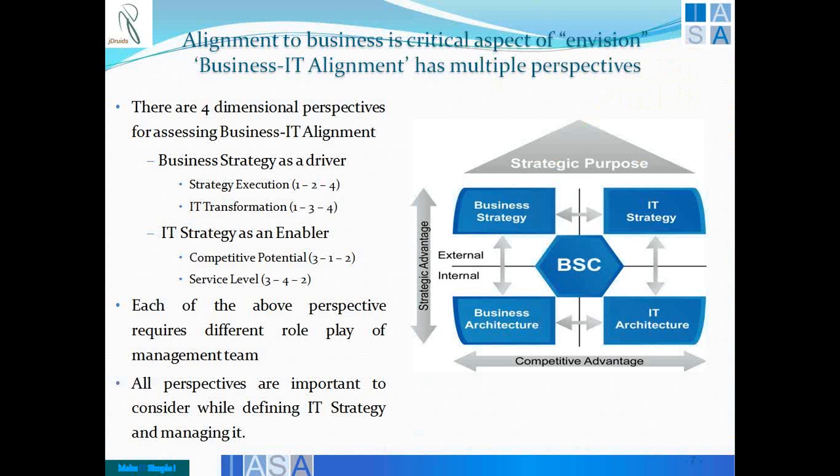If you look at your balanced scorecard in an organization and evaluate the position of four named entities — IT strategy, IT architecture, business strategy, and business architecture — they are of course interdependent. But on the lateral scale, how do you drive IT strategy based on business strategy, or vice versa? And how do you derive IT architecture out of business architecture? These are some of the things which in different quadrants enable a successful alignment and development of business and IT.